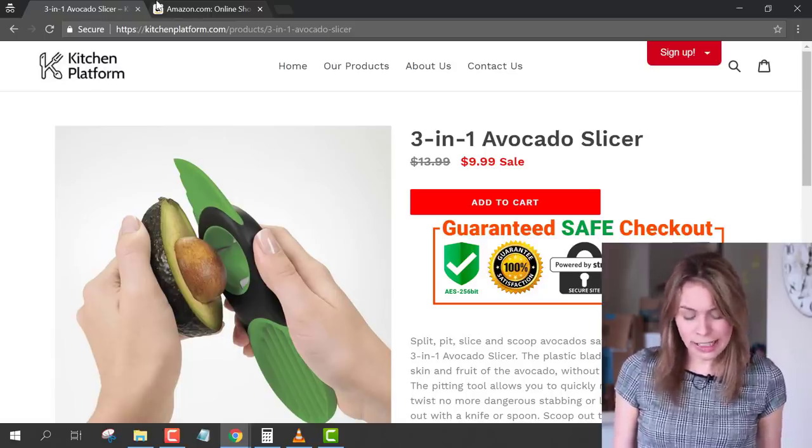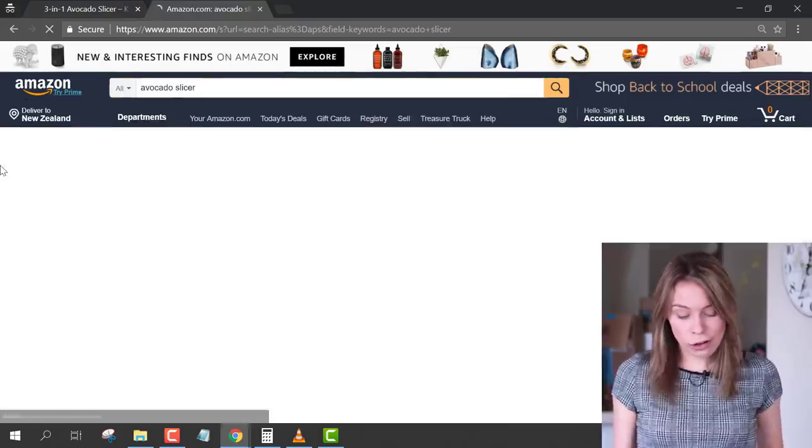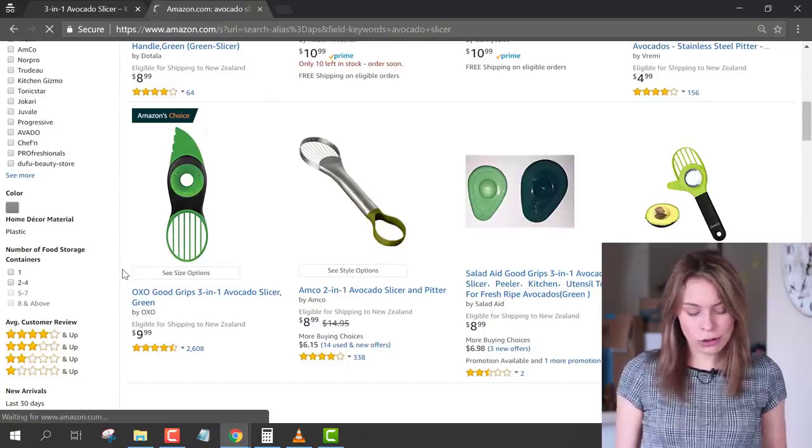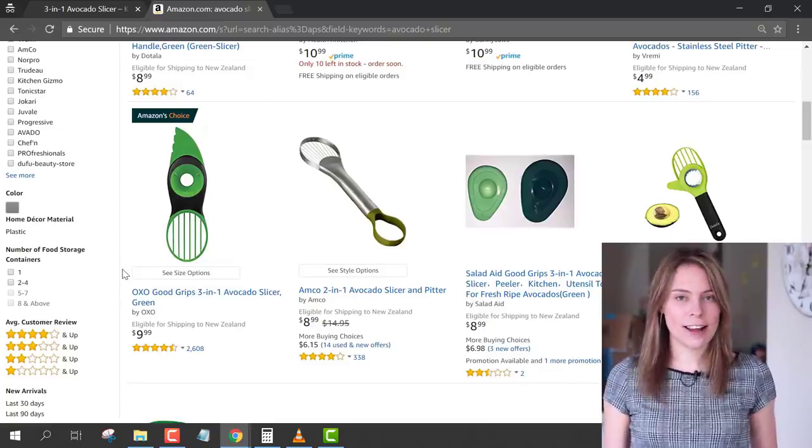Switching back to Amazon, we can do a search for products like this. As you can see, there is a really popular tool just like it — the OXO Avocado Slicer. And like pretty much all items in the kitchen gadget niche, you need to be prepared to be running Facebook ads for it.